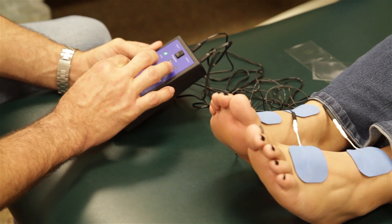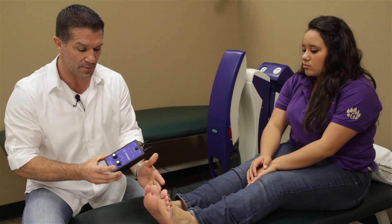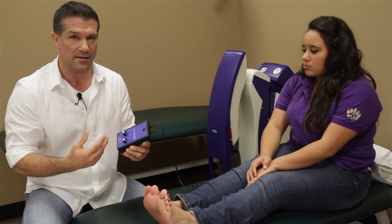The Rebuilder is relatively simple. This is what's called the 2407 model. We hook it up, set it to a certain intensity, and just let it do its job.